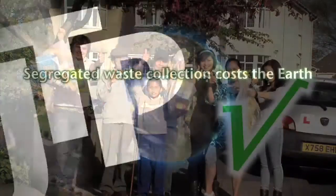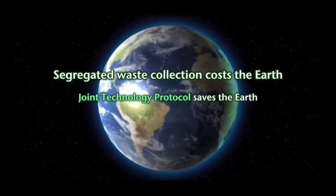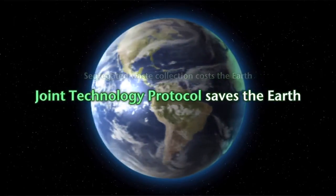JTP ticks all the boxes. Segregated waste collection costs the earth. The Joint Technology Protocol actually saves the earth.